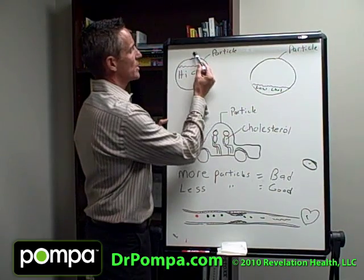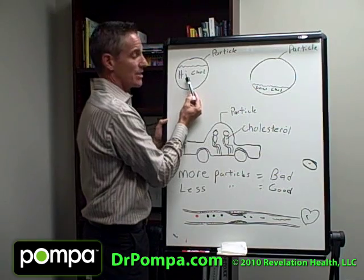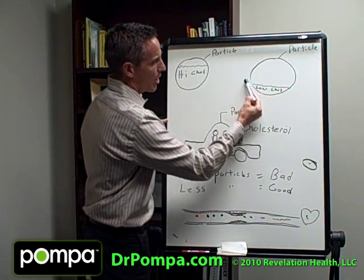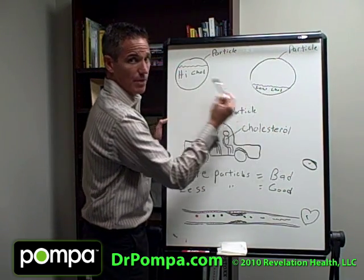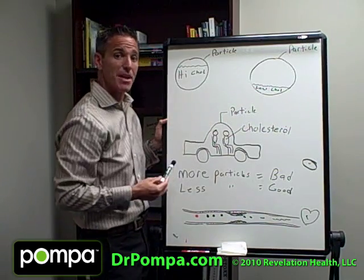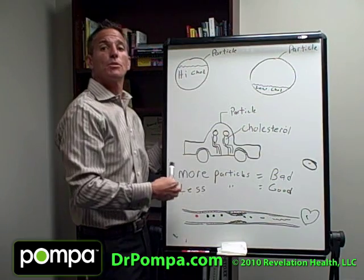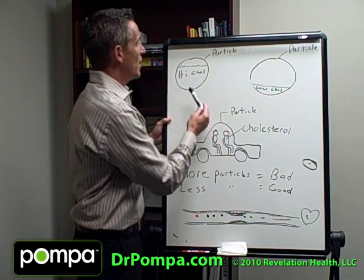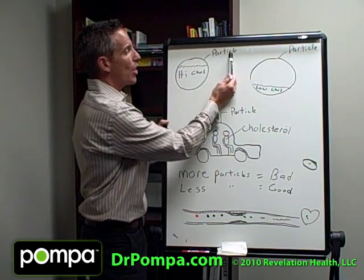Look at this: this circle is a particle that carries the cholesterol. Here you have a particle carrying a little bit of cholesterol — that would be low cholesterol, which is what your doctor typically measures as total cholesterol. This particle is carrying a lot of cholesterol, so that person would have high cholesterol. But what we said is the total doesn't matter — it's the number of particles that matters.